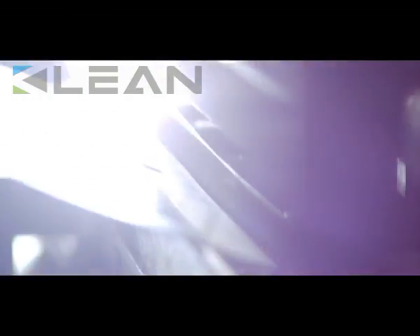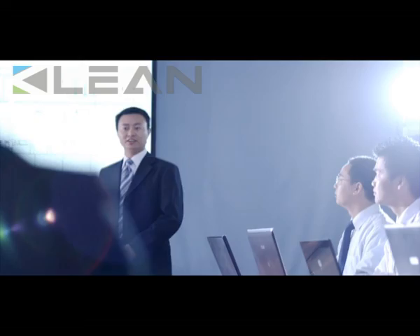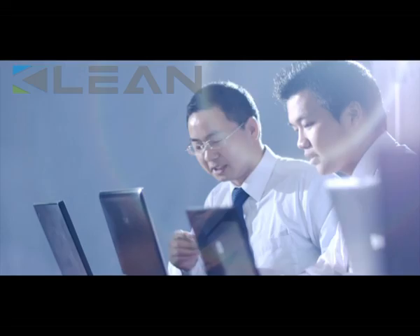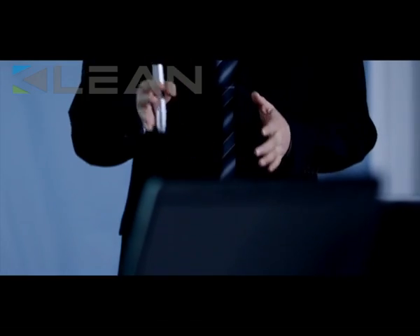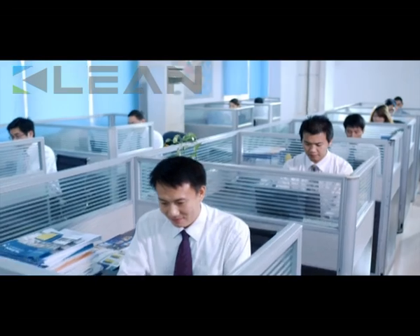Design, processing, assembly, inspection, delivery — we seek perfection at every step. Professional, precise, persistent. This is why we excel at what we do. This is why we move forward by leaps and bounds.